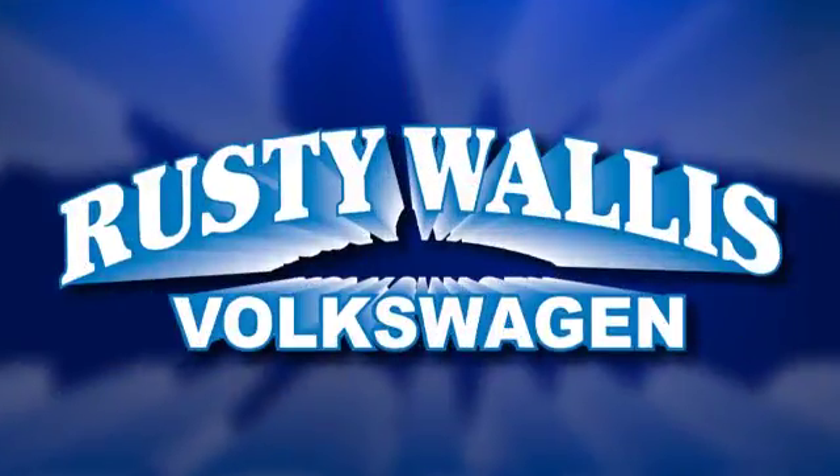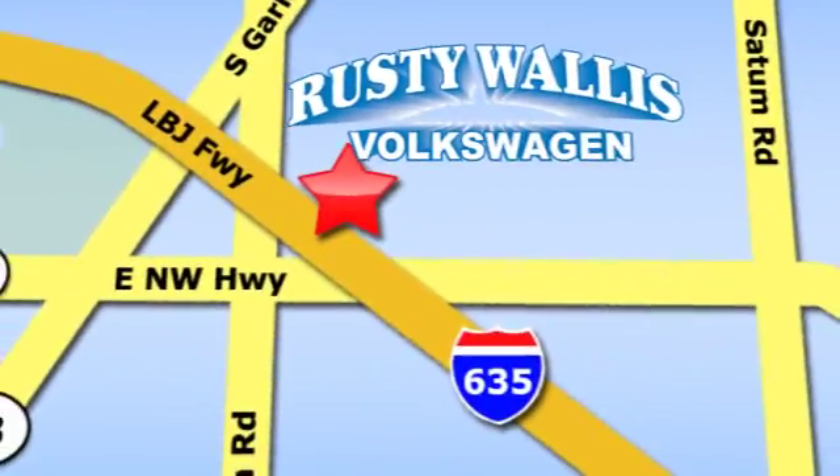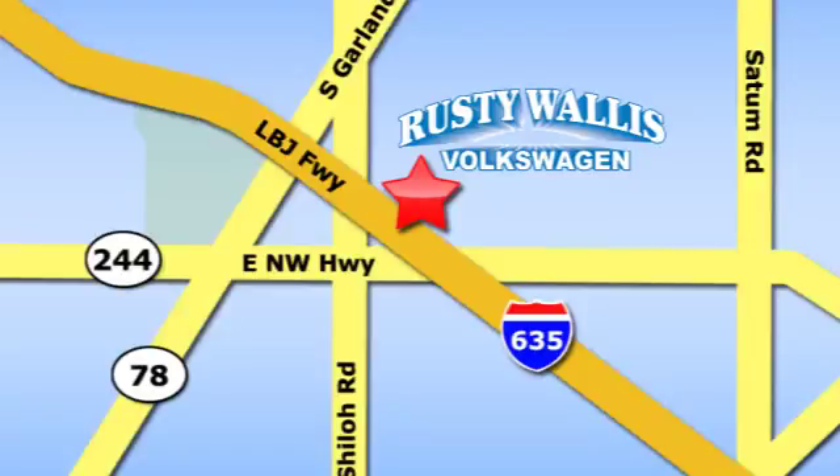Rusty Wallace Volkswagen is one of the premier Volkswagen dealerships in Texas. We're easy to find just off Northwest Highway at 12635 LBJ Freeway in Garland. We'll be right back.